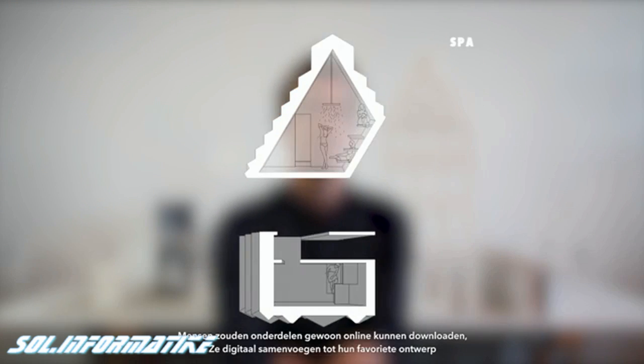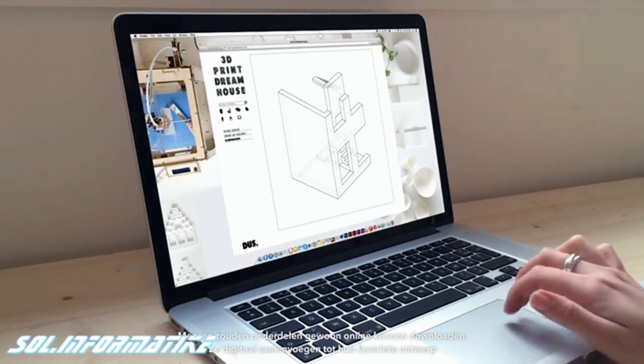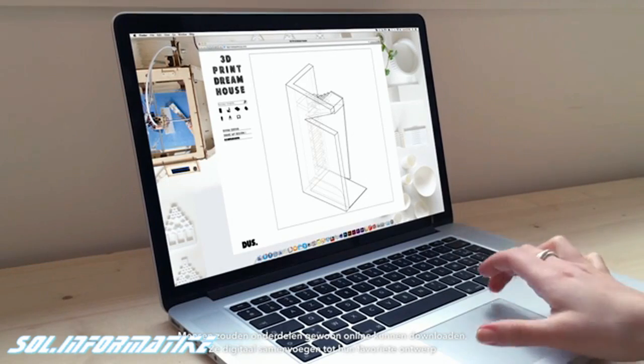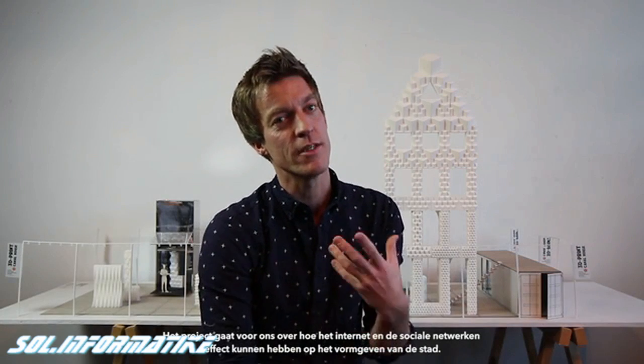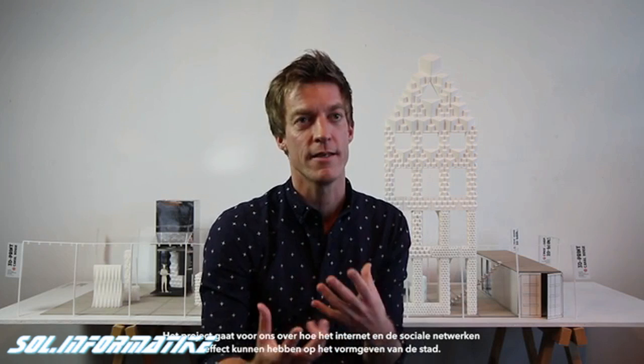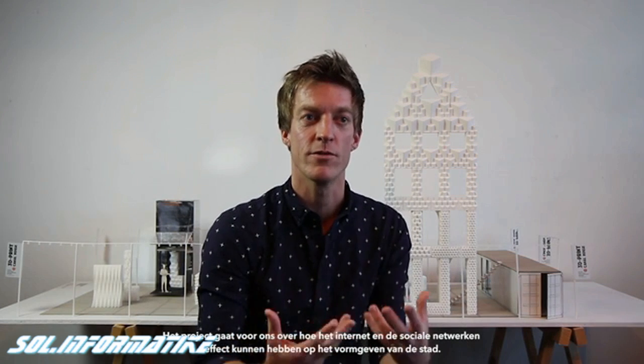With the Kamermaker, we are printing each room, room by room. For the rooms we are currently designing, you can soon just download them online, assemble them digitally into your favorite house design, attach materials to it, and then just press print. This makes architecture really personal again, and it really bridges the gap between designer, client, and builder. For us the project is also really about how the internet and social networks can actually be influential in city making.